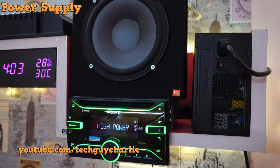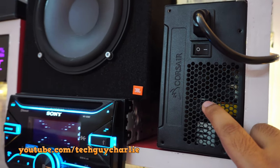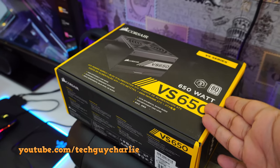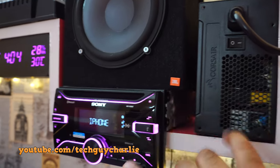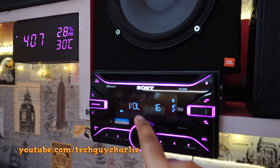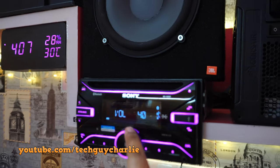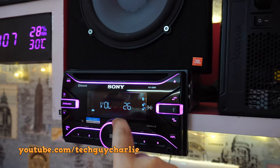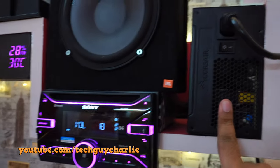I get a lot of questions about the power supply, so this is your standard PC power supply — this is the Corsair VS650, a 650-watt unit. Previously I was using a 550-watt which was not sufficient. It would work fine even when you turn the volume up, but when you turn the volume above 40 the power supply would cut off, especially when the bass hits. With the 650-watt, this one does not cut off no matter how much you play it, so this one is perfectly fine.